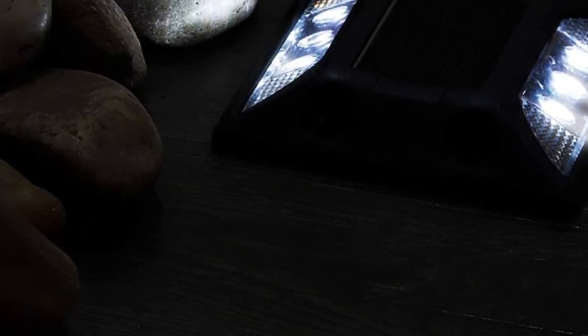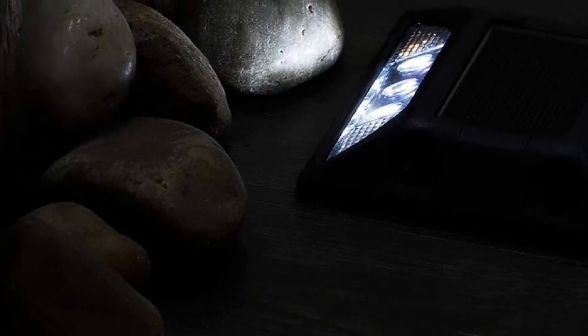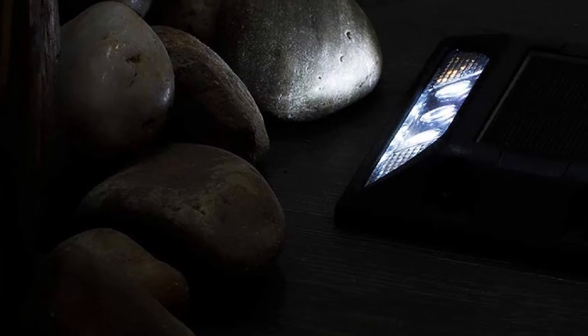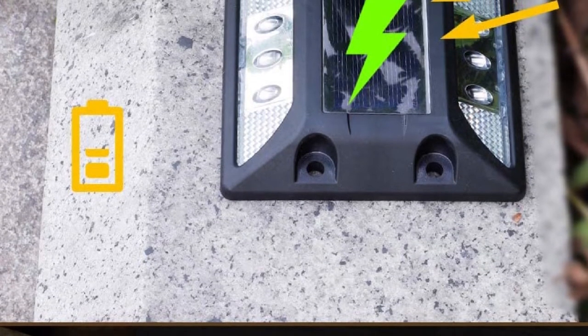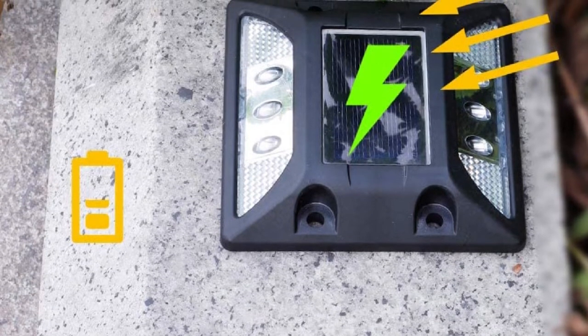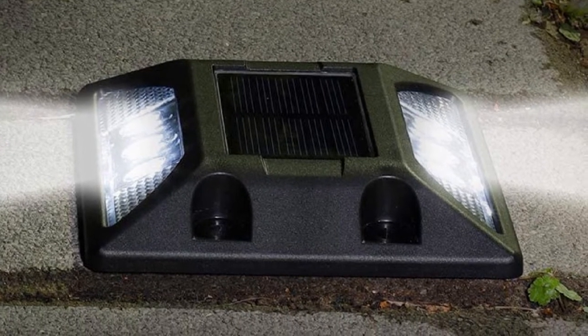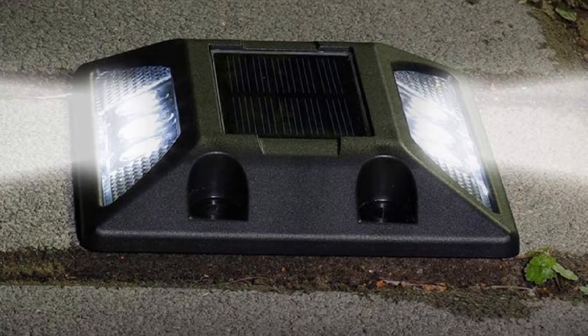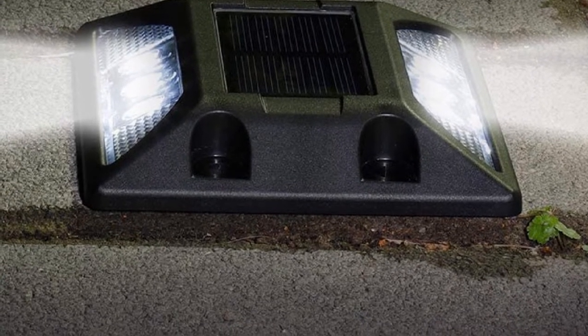As standard driveway lights, these can ensure 5 days of continuous lighting if fully charged. Surprisingly, since this version's batteries are updated, you can expect a longer runtime — now 30% longer lasting. Even though there are only 6 pieces, these quality lights can offer excellent brightness for a visible driveway at night. For first-time users, its operation is pretty easy to master. Make sure you make good use of the on/off button to avoid further power loss.